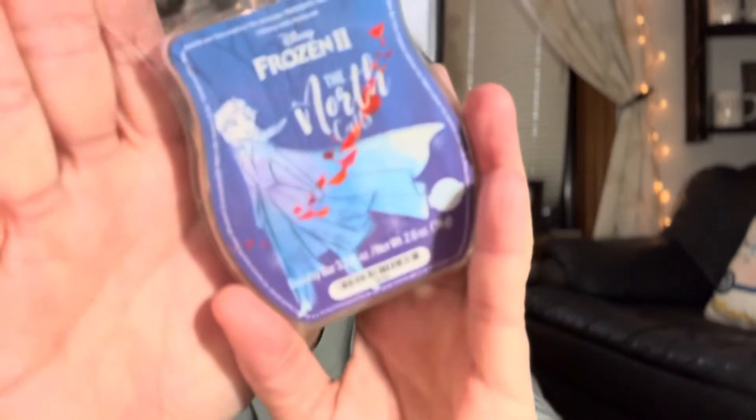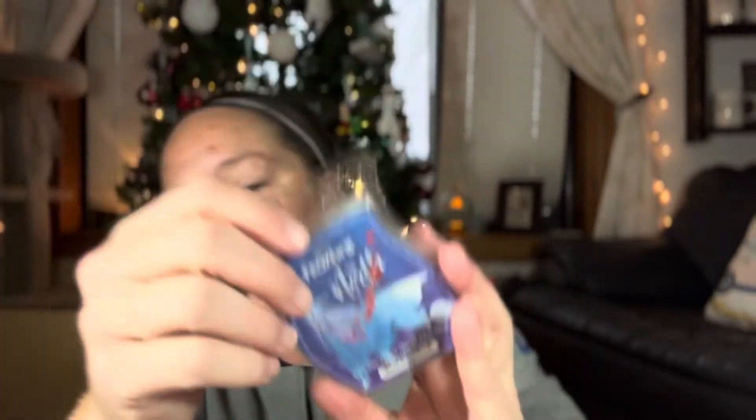Three wax bars — these were the waxes that were re-released during the Frozen collection. The first one is with Elsa on the front with the North Calls. I don't know exactly what I think it smells like — it's very perfumey for sure. But it's nice and light, and if memory serves me right, it's a good performer.